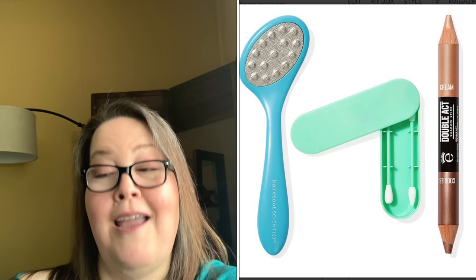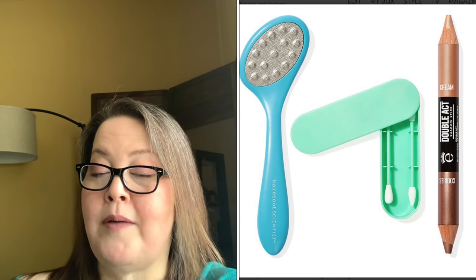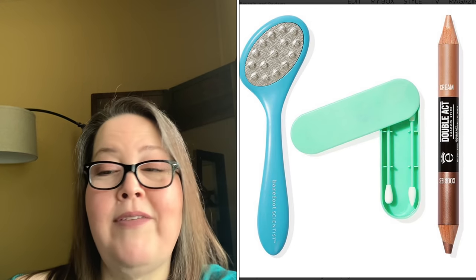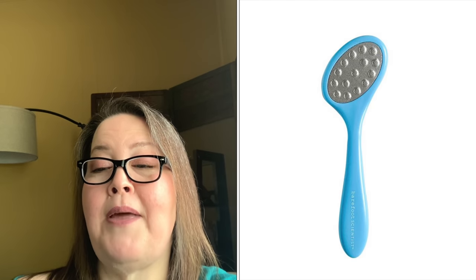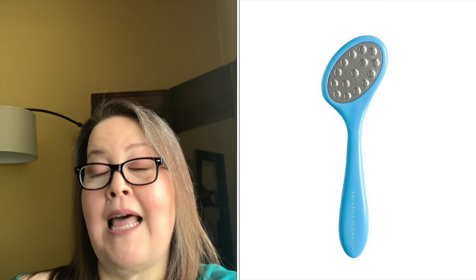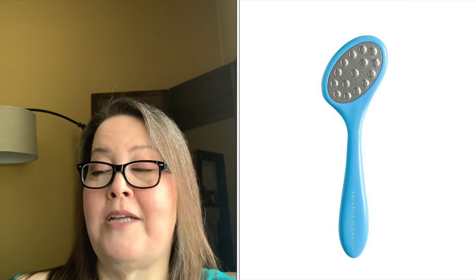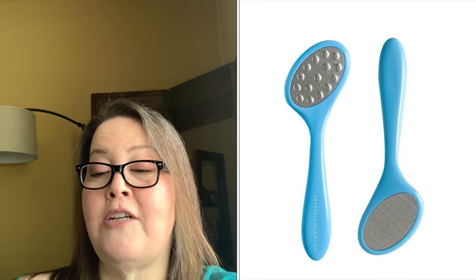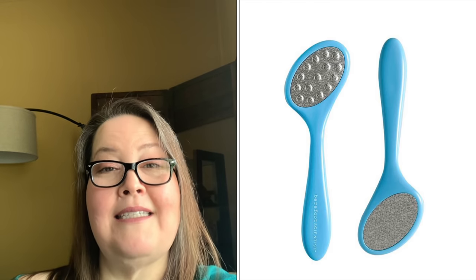The third bundle, also with a $55 value, is the Barefoot Scientist Pedicure File, the Area Beauty Reusable Makeup Swabs, and the ICO Double Act Eyeshadow Stick. The new item here is the Barefoot Scientist Pedicure File — it removes calluses, dry skin, and rough patches for your softest feet yet, can exfoliate deeply or gently massage the feet, and is made of stainless steel.